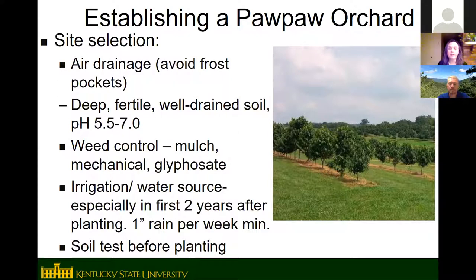Pawpaws are pretty low-maintenance and easy to grow, but the most important things are weed control and irrigation. They don't compete well with grass and weeds growing up around them, so use mulch, straw, or wood chip mulch. In orchards, glyphosate is okay to use with pawpaws, but be careful not to spray root suckers, as it will be carried up into the main tree. Irrigation is the other key requirement, especially the first couple of years while trees are getting established. Do a soil test before planting to check for nutrient deficiencies.